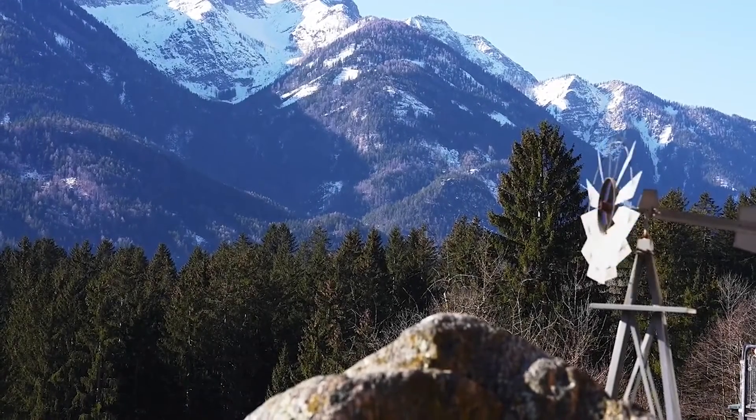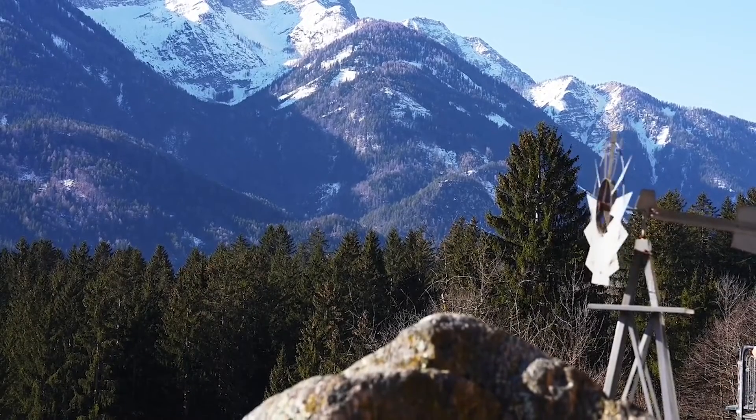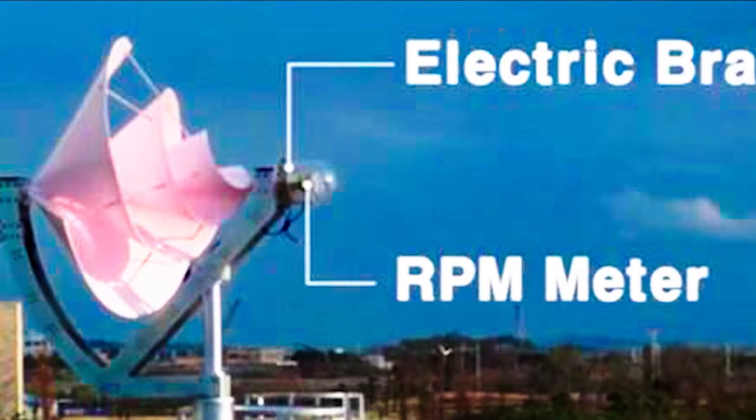This turbine operates akin to a weather vane, automatically adjusting to the optimal wind direction without the need for any additional hardware or software. For safety and maintenance purposes, an electric brake is incorporated at the rear.